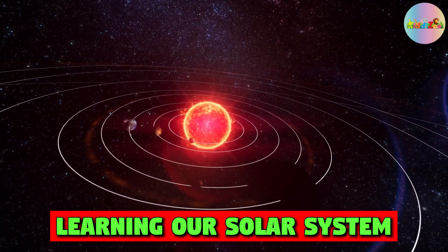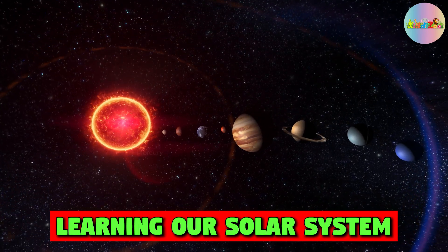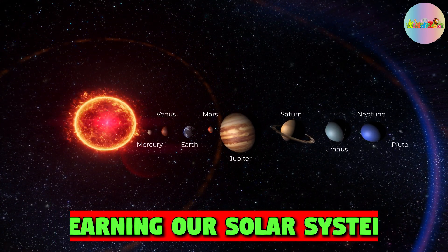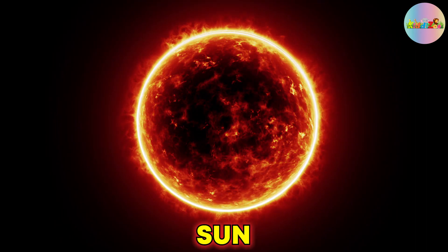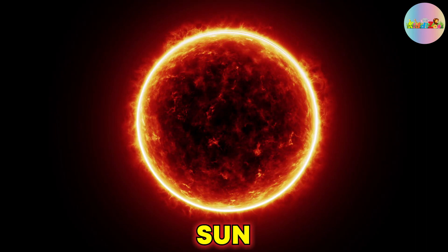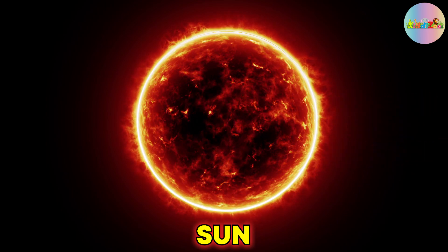Learning Our Solar System. The Sun is the center of our solar system, and it is a star.